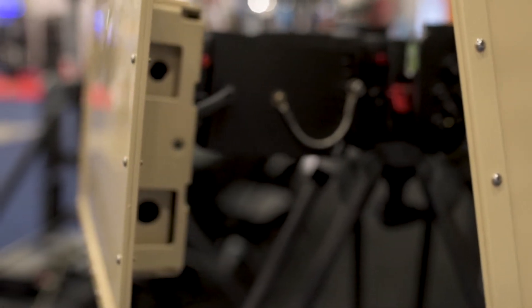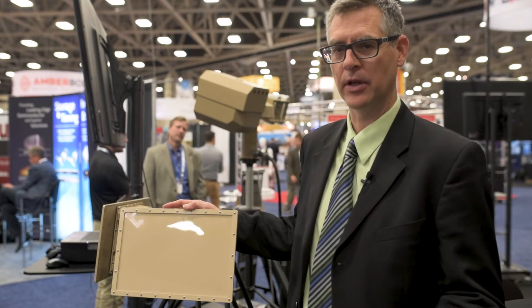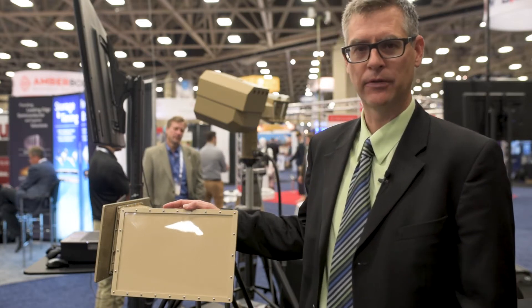That's this device right here, which is a counter drone radar system that can detect and track drones the size of a DJI Phantom out to past 700 meters with a 90 degree field of view.